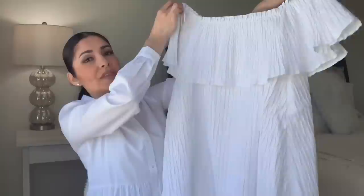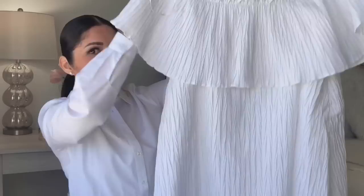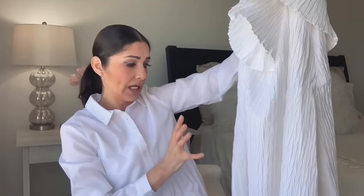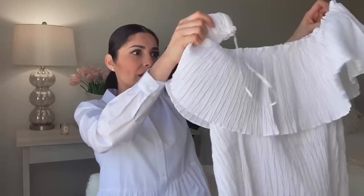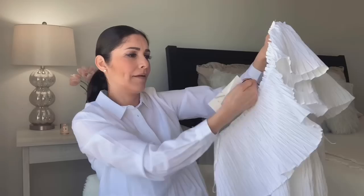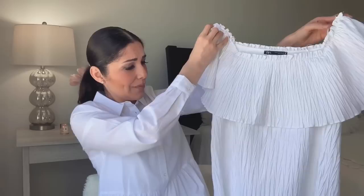The next item from Zara is this off-the-shoulder dress, size small. My first impression is it looks a little oversized and short, but the material looks really thick and luxurious — and it has lining, which is pretty thick as well. This is a high-quality dress, which is probably why they priced it at $49.90. I'm a little concerned about the sizing — I think it might be a little big on me.